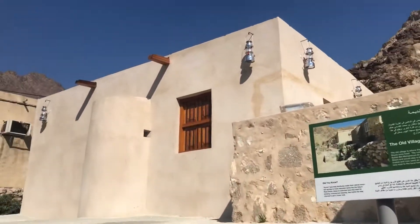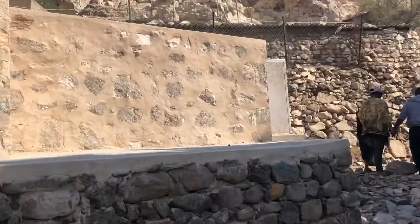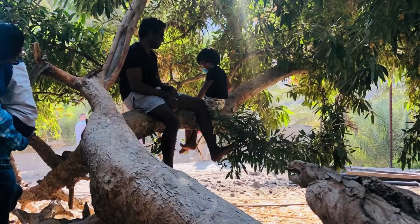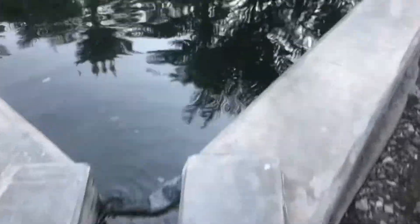This is Old Village. I have a dispenser here. I don't have a washroom. I have a package for lunch. It is very relaxing. I will take some photos here.